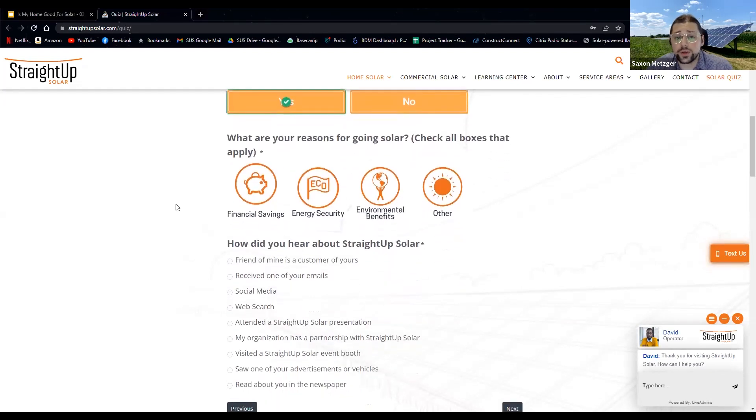We always like to hear your reasons for going solar — it helps frame how the solar process can work and emphasize what matters to you. There are folks who really care about the environment and want to do the right thing around climate change and sustainability. For every kilowatt of solar you put on your roof, you're saving about 40 trees a year. If you're focused on financial savings, I'll focus as much as possible on how your bill will be reduced each month and how to apply for multiple different kinds of incentives.